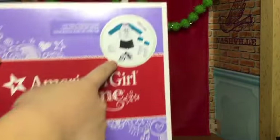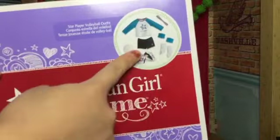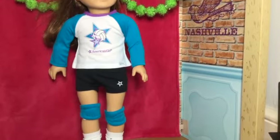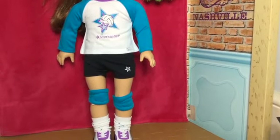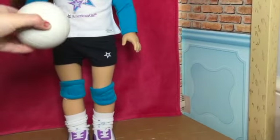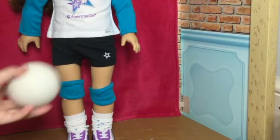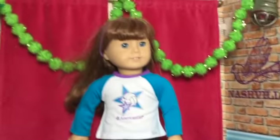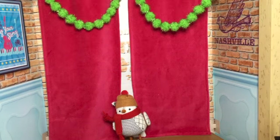My mom got me a volleyball player outfit — this is what it looks like. Please tell me in the comments if I'm wrong about those being knee pads; I just don't know what else they would be. And we can't forget about the volleyball! There she is, already ready for volleyball practice.